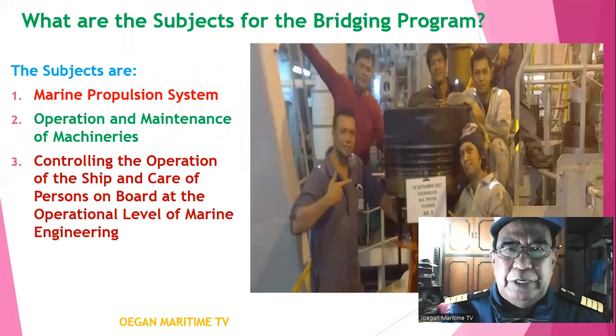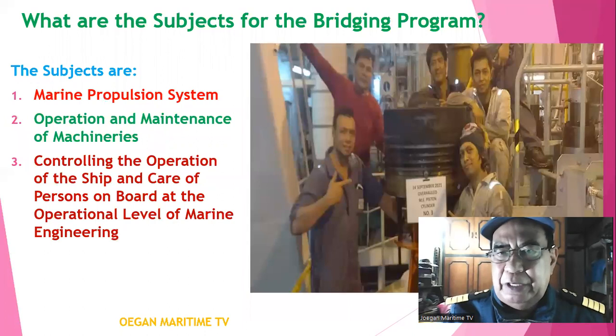What are the subjects for the bridging program? The subjects are: marine propulsion system, operation and maintenance of machineries, and controlling the operation of the ship and care of persons on board at the operational level of marine engineering.